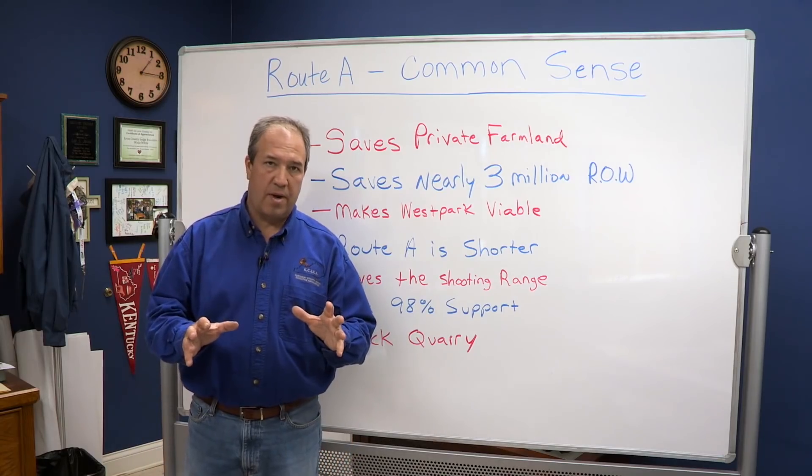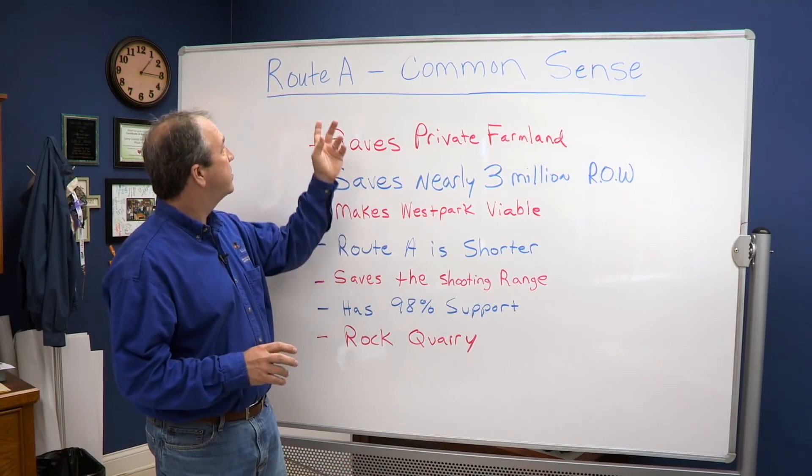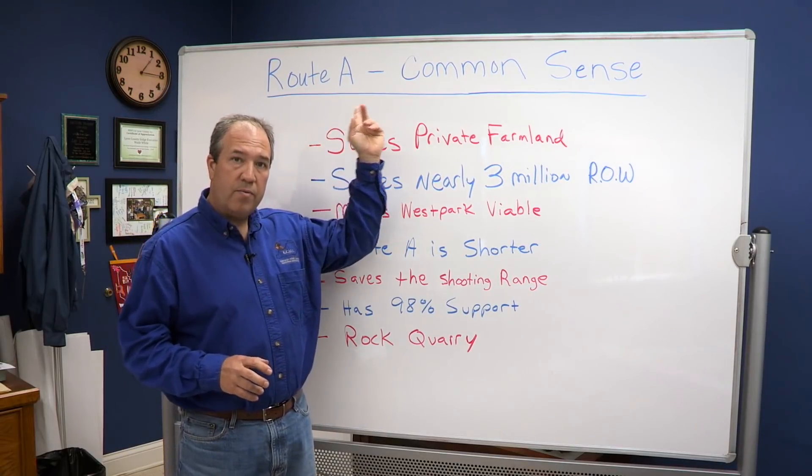We want this new highway — it's very important for us — but we want Route A, which makes common sense. If you're going to spend the amount of money that the state is wanting to spend, we need to do it right the first time. There is no redo; you're not going to get a second shot at this. It needs to be right and calculated the first time.